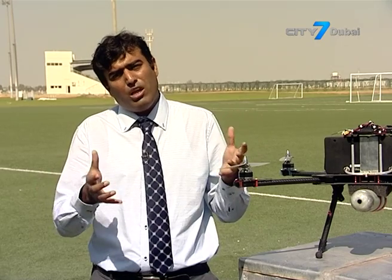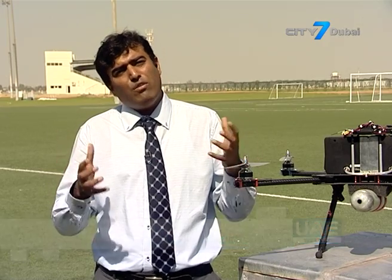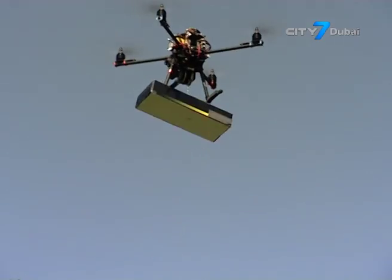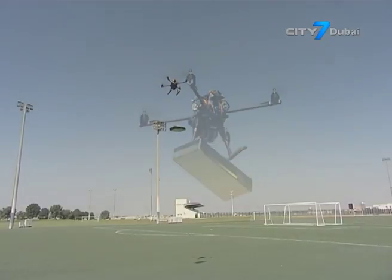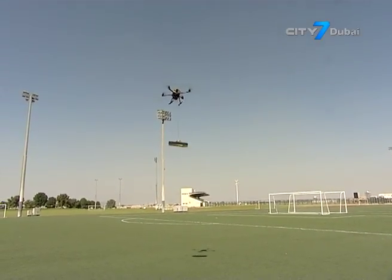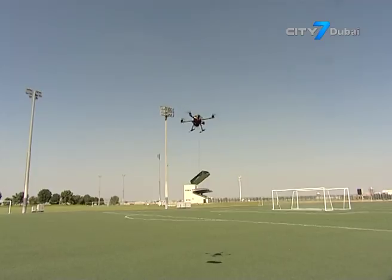Right now we are aiming for a three kilogram payload, but we have plans to make a drone that would be able to carry 30 kilograms of payload, enabling it to do many different tasks. This can be used for the military, for the police, for civil defense, and for humanitarian aid — it just opens up a new window of opportunity for everyone.